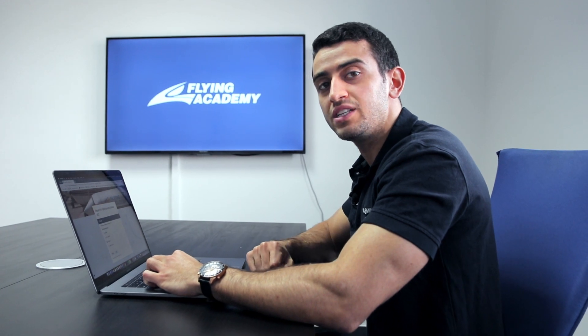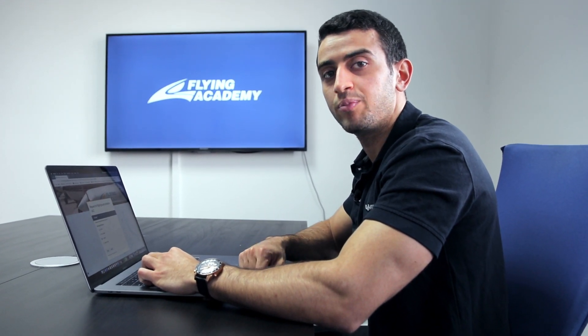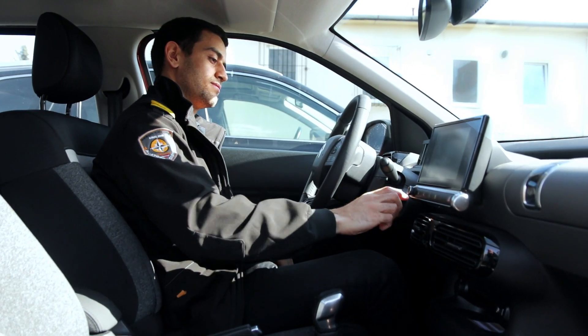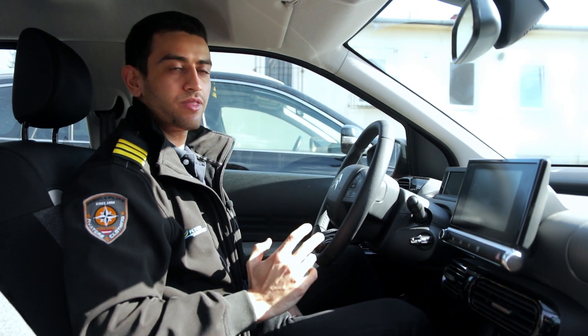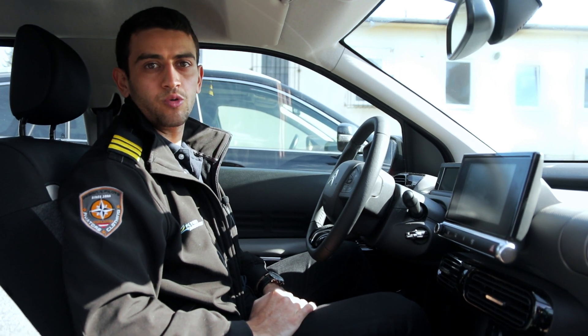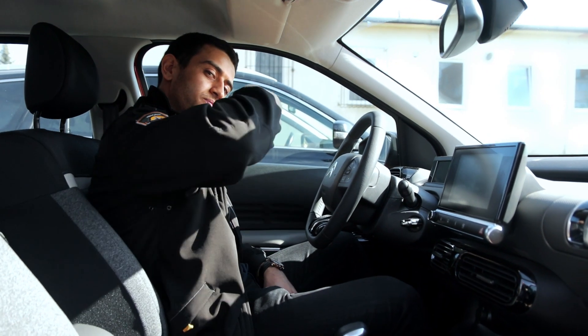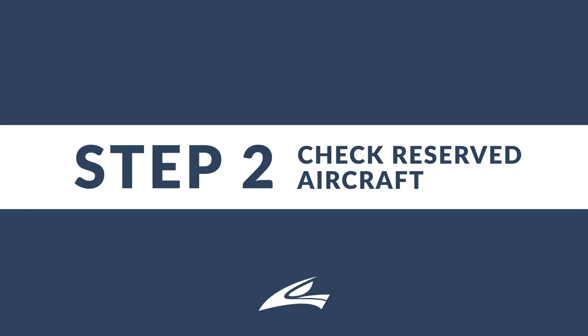We just arrived at the flight school, the weather is perfect, and now we'll be heading to the briefing room to start our flight preparation.